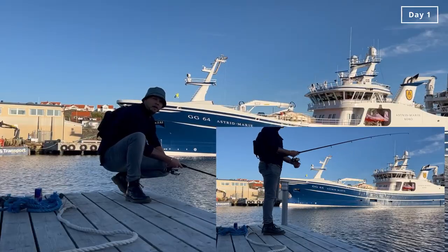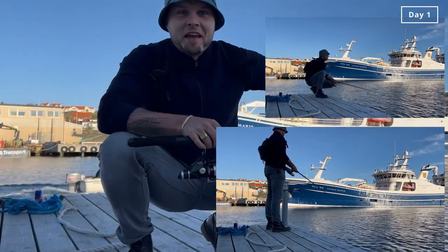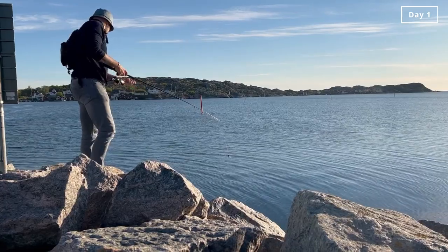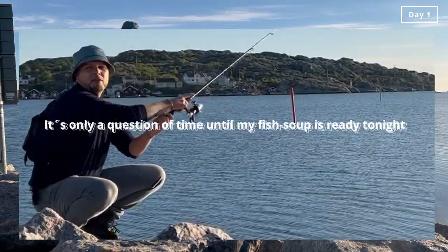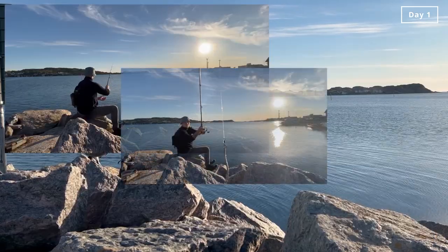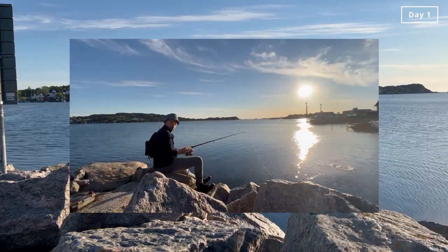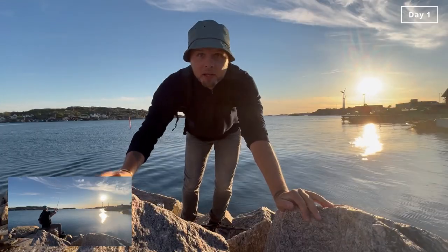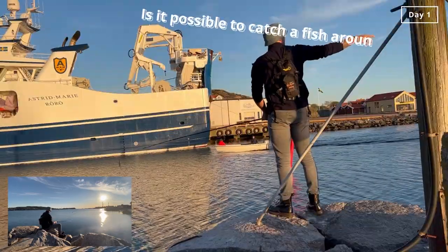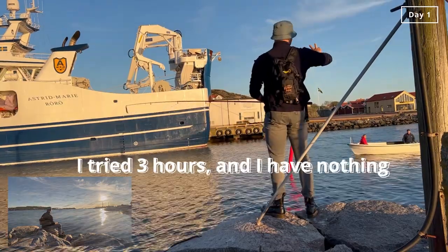I can feel it, it's happening soon. No luck yet — let's change location. I tried three hours and have nothing. I think it smells like pizza around here — is it even possible to catch fish here? This is the worst.